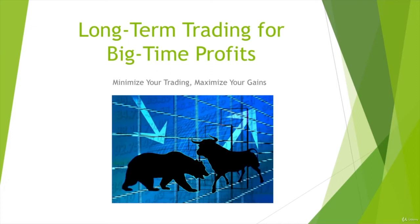Hi, I'm Tom, and I want to welcome you to my course, Long-Term Trading for Big-Time Profits. Minimize your trading, maximize your gains.